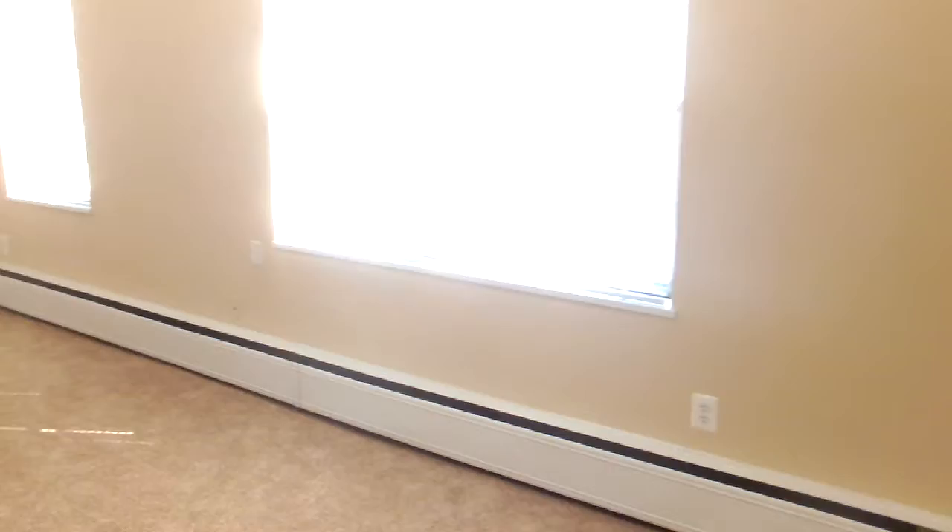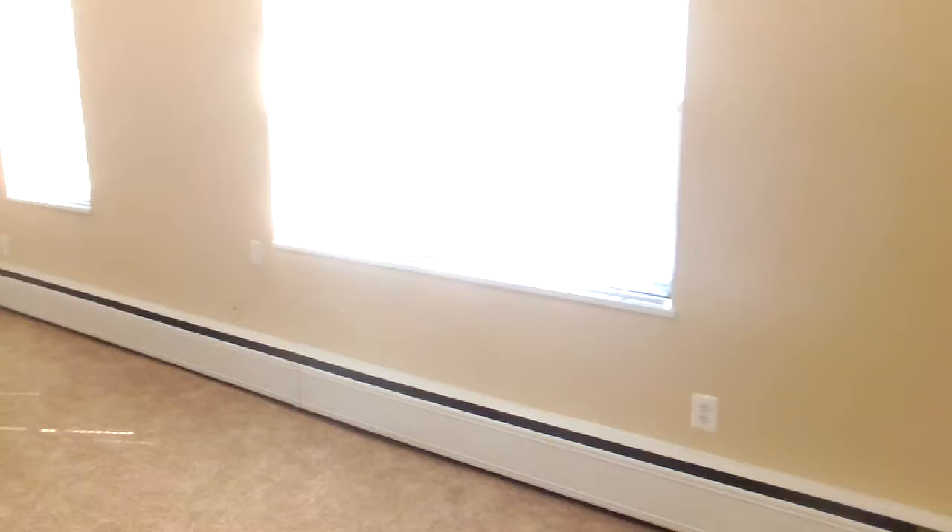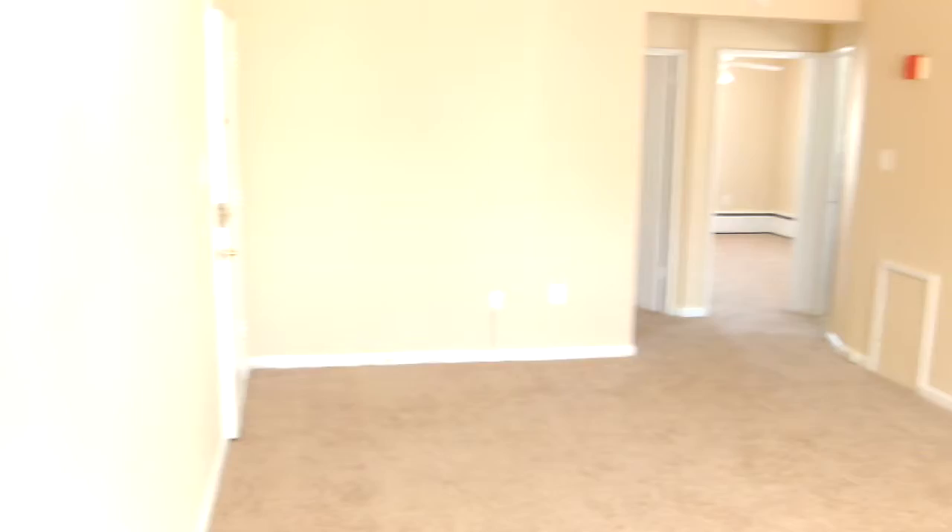As you'll see immediately when you walk in, we do have fresh paint throughout. We have brand new carpets throughout. These units do include the heat and the gas.